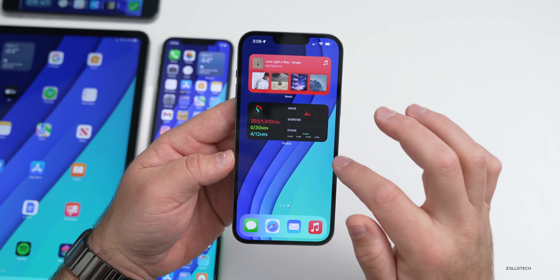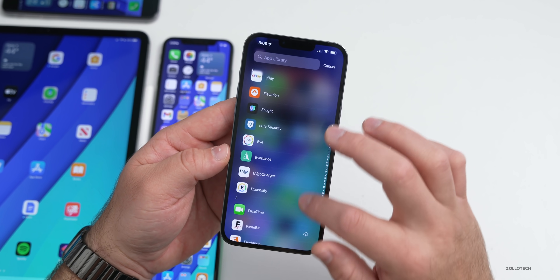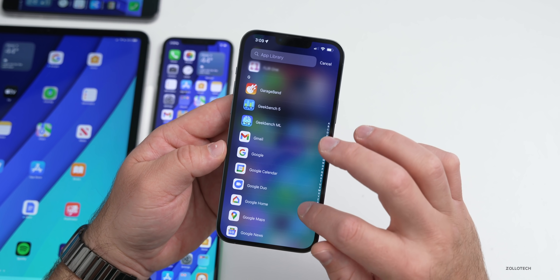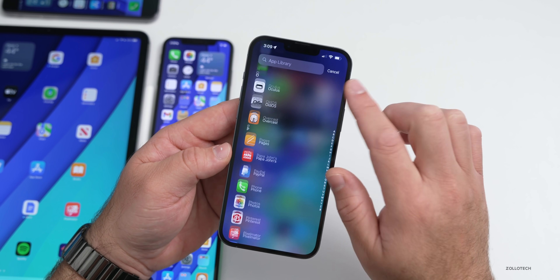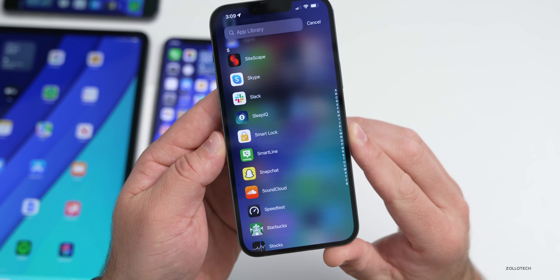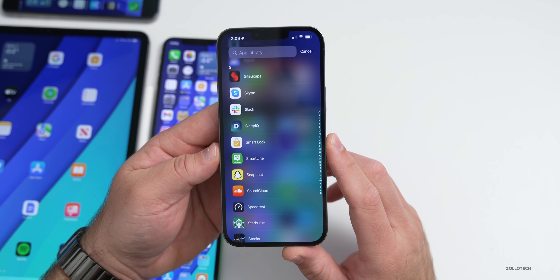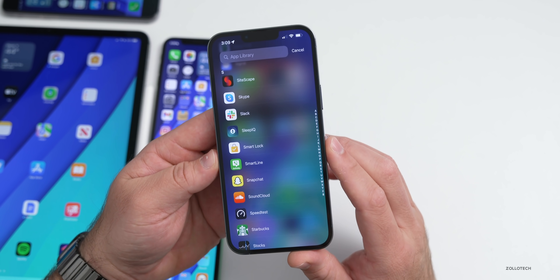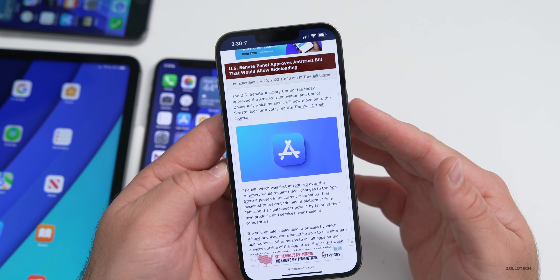For app updates: good news if you use Google Smart Lock. Google updated the app and I've tested it — it's working again on iPhone. If you go down to the S's you'll see Smart Lock. It was previously broken for two-factor authentication, and they've fixed the Bluetooth issue.